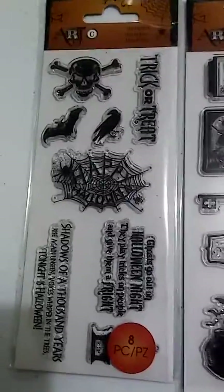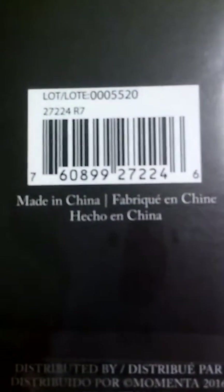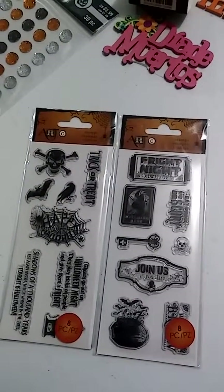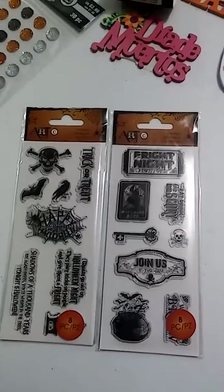These stamp sets here, they didn't have a price on them, so I took it to the little scanner machine that they have at Michael's. And these ring up for $1.19. I'm not sure what the regular price was. They had a few more that had some die cuts and the stamp set, and I believe they were like maybe $5 — I think one was $3 something.